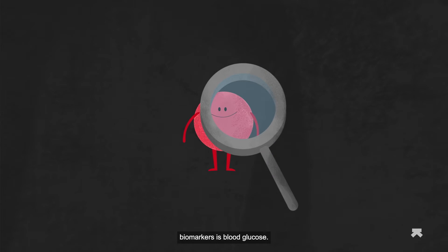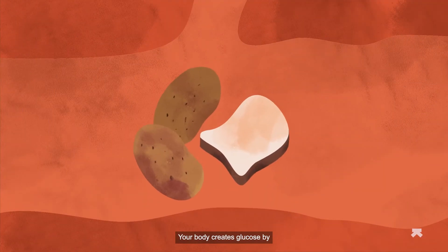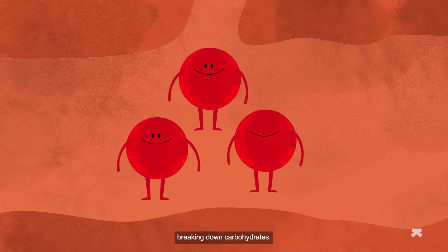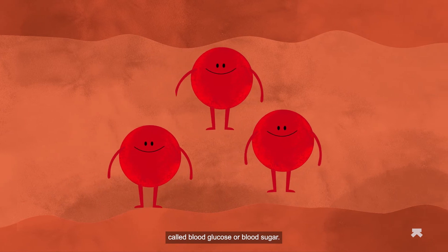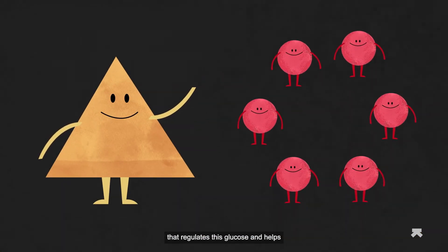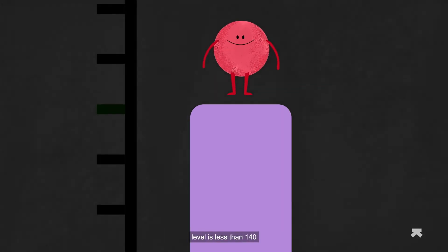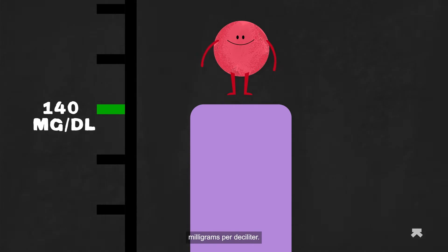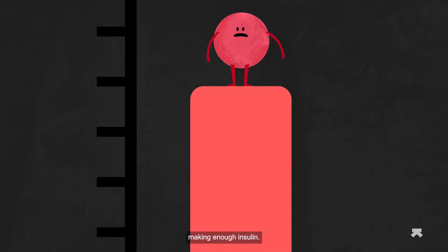One of the most important biomarkers is blood glucose. Your body creates glucose by breaking down carbohydrates, and as glucose travels through your bloodstream, it's called blood glucose or blood sugar. Insulin is the hormone that regulates this glucose and helps convert it to energy. A normal blood sugar level is less than 140 milligrams per deciliter, and anything higher can indicate that your body isn't making enough insulin.